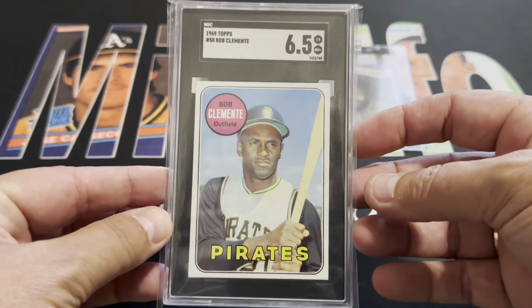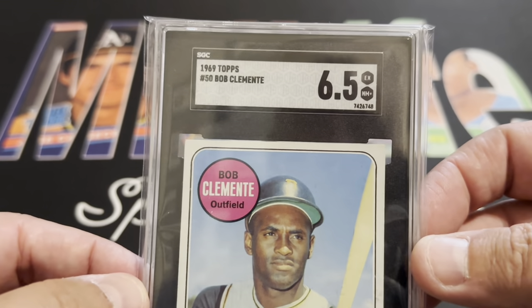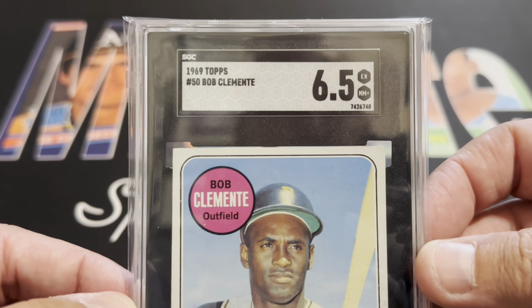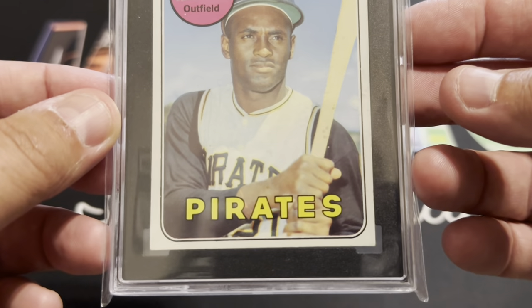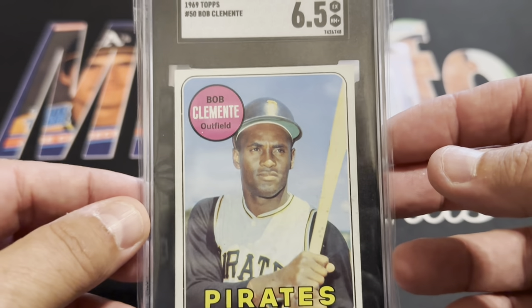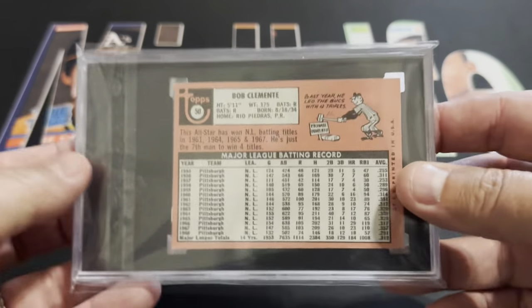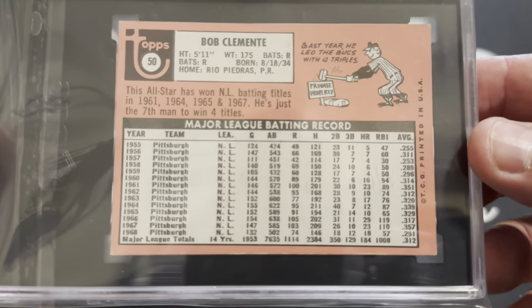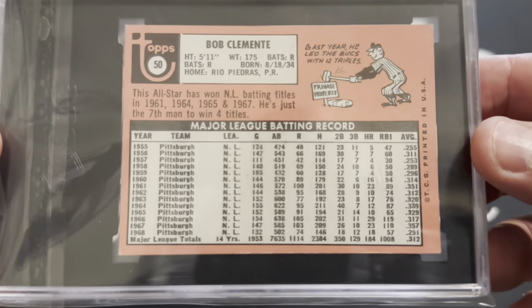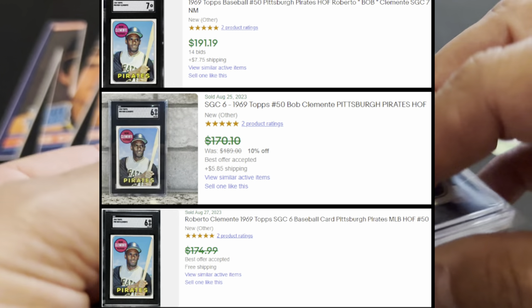Here's that Clemente in a 6.5. I really like the looks of this card — the corners are pretty sharp, centering is absolutely perfect. Anytime you can pick up a Clemente you're doing well. This was like the fourth table I went to at a 350-table show, but I couldn't move on without seeing what I could get. When he said $100, I almost did a cartwheel.